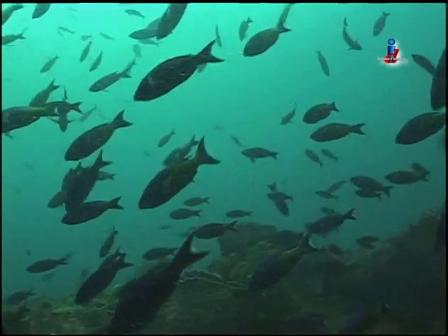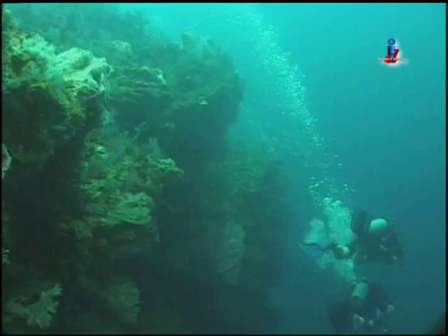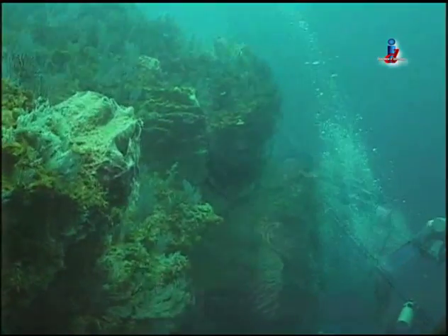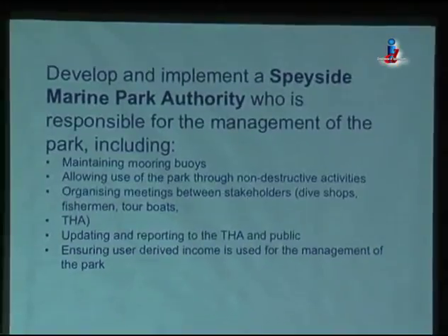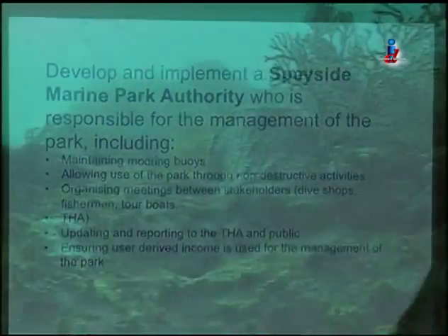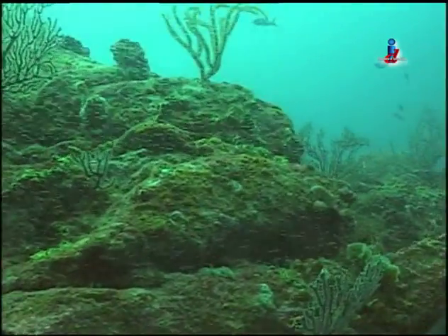Mr. Loveless says the reef is extraordinary: 'Many seasoned, renowned divers who have dove different reefs in the Caribbean, when they dive at Speyside, they often testify that it's some of the best diving they have done in their diving experiences. That is yours, it's your heritage. Visitors are coming in and saying those things.' However, if the recommendation from the study is brought to fruition, a Speyside Marine Park authority can be implemented to prevent such things from occurring.